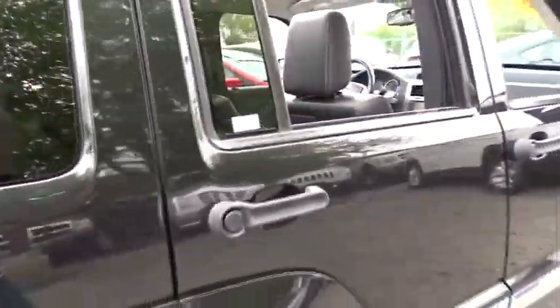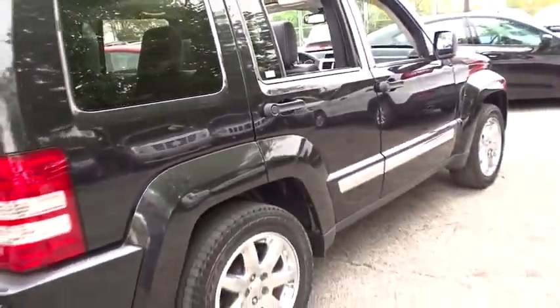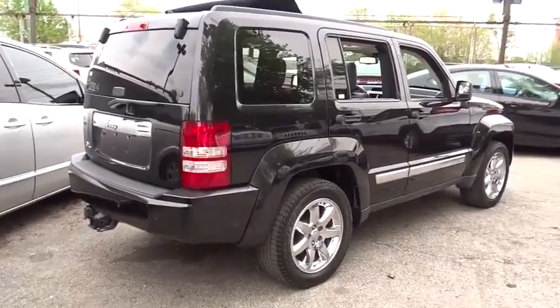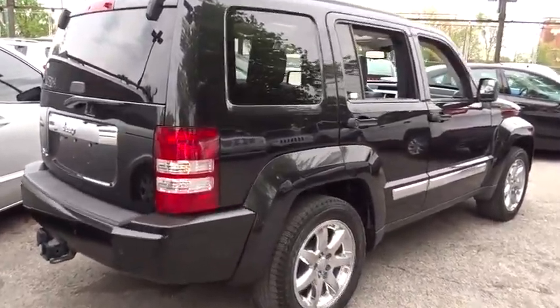Four-wheel disc brakes, cruise control, four-wheel drive, AM-FM stereo radio, universal garage door opener, rear defrost, premium sound system, fog lamps.